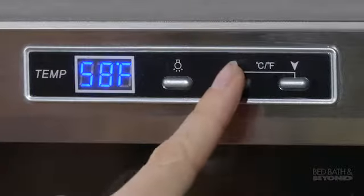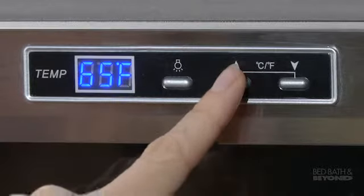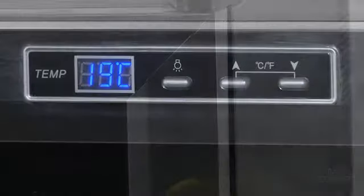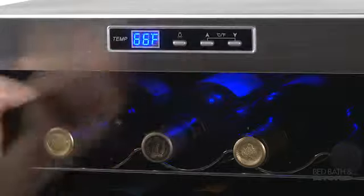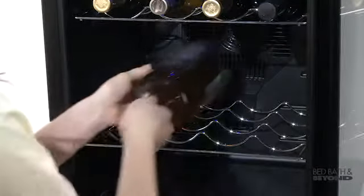With the push of a button, you can adjust the temperature range from 54 degrees to 66 degrees Fahrenheit and you can easily change the display to Celsius. The sleek stainless steel trim door is a stylish addition to any home. Interior LED lighting makes it easy to find your favorite bottle and the shelves can be removed to store larger bottles.